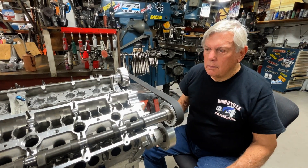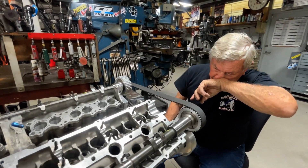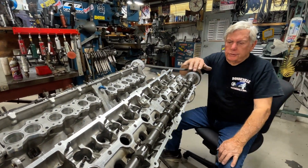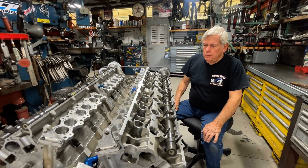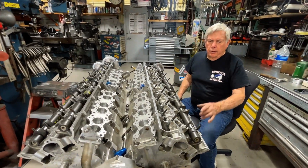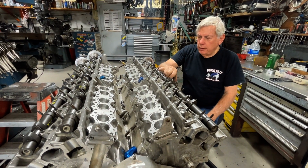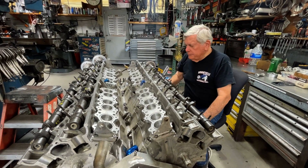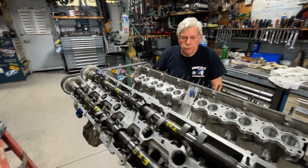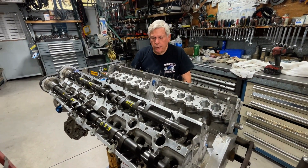Pete clarifies these are the replacement cams, not the ones that broke during heat treating. The original cams were hardened completely through, which made them brittle — when they tried to straighten them, they broke. These new cams are mild steel, 4340, and induction hardened — run through a heater so only the outer surface is hard, around 60 Rockwell, while the core remains tough.